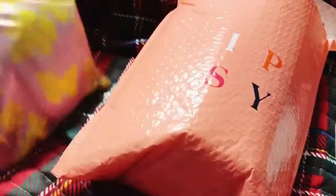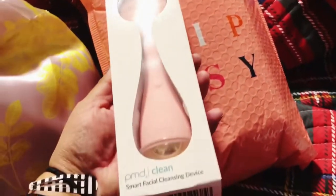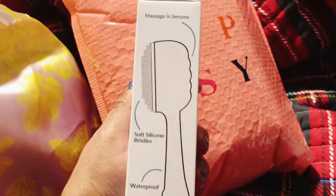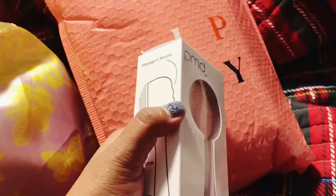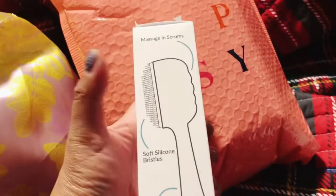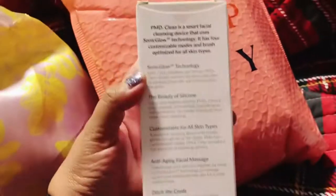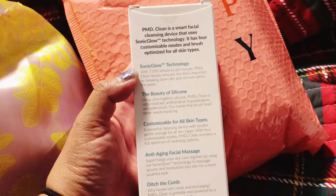So I'm guessing this is my refreshments. This is an add-on — I got the PMD Smart Facial Cleansing Device. You use the soft silicone bristles to wash your face. It's waterproof, ergonomic design, easy AA battery, and Sonic Glow Technology: 7,000 vibrations per minute. It deeply removes the skin's impurities by breaking down dirt and oil from within the pores.